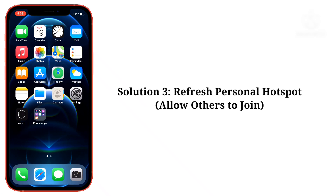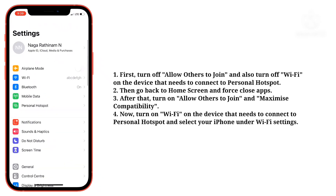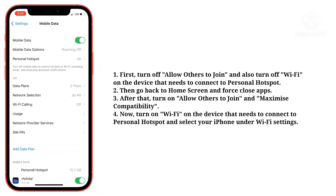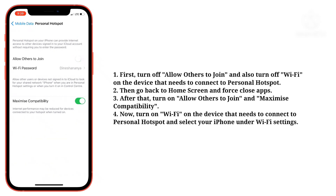If you are connecting to personal hotspot with USB, unplug and plug the USB cable. Third solution is refresh personal hotspot. First, turn off allow others to join, and also turn off Wi-Fi on the device that needs to connect to personal hotspot. Then go back to the home screen and force close apps.